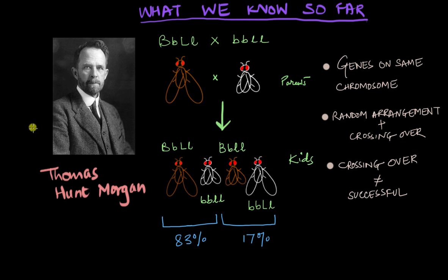We have been trying to solve Morgan's mystery cross for a while now and we are almost there. This is all that we have figured out so far. We know that the genes involved in this cross are present on the same chromosome, because if they weren't, we wouldn't be getting this proportion of parental lookalikes and hybrids. We also found out that randomly arranging these genes isn't enough, because if we were just doing that we wouldn't get any hybrids at all.